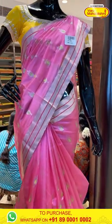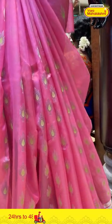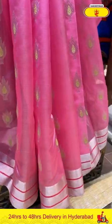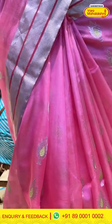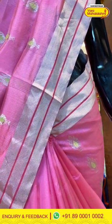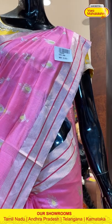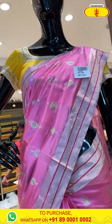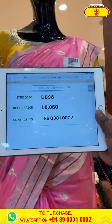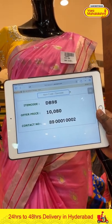Our first one on the mannequin is a beautiful pastel pink color chanderi silk saree with floral butties on the body in silver zari. We also have detailing in neon green color thread work adding a lovely contrast of colors. The border has silver zari kadi with self lines in bright pink color. The pallu has silver zari lines with a very beautiful self blouse. Item code DB98, weaver's price ₹10,080. Send the screenshot to 89001 0002.